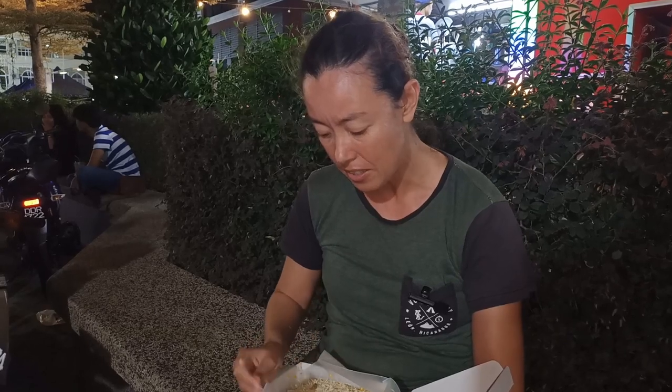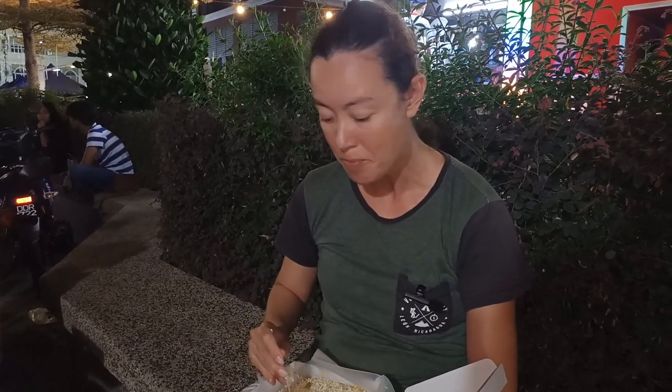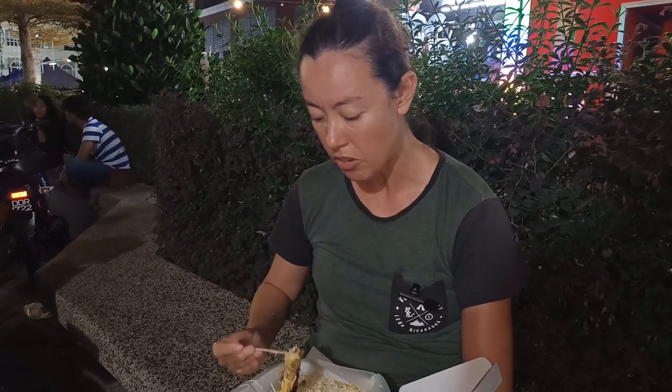A murtabak is like a roti that's been filled with ingredients. This one is the beef one and they've covered it in fresh grated cheese and sauce — it looks absolutely amazing. They've cut it into little bite-sized pieces for us, so I'm just going to grab one.